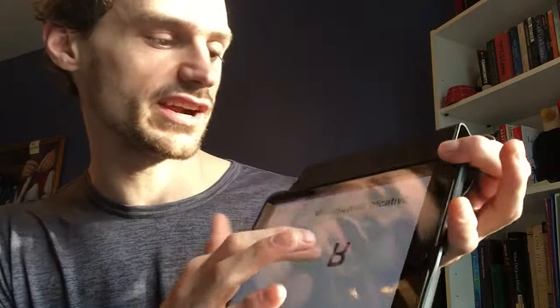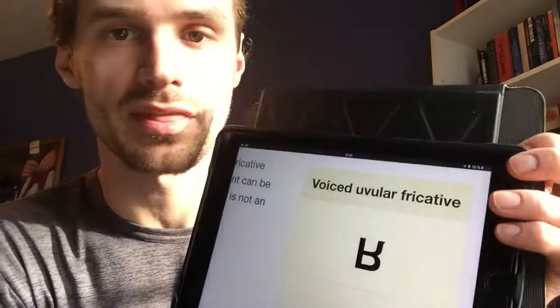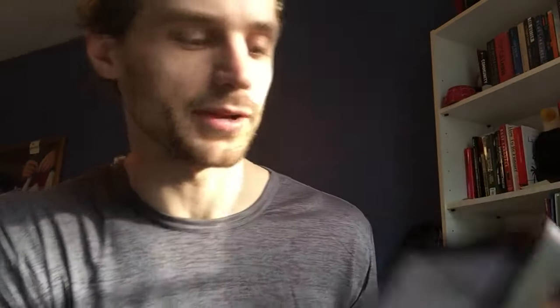The scientific name for this sound is a voiced uvular fricative. That's a scientific description of a speech sound with three parts, each part meaning a certain thing. Once you understand what the three different parts of this description are, it'll make a lot more sense exactly what this French R is.